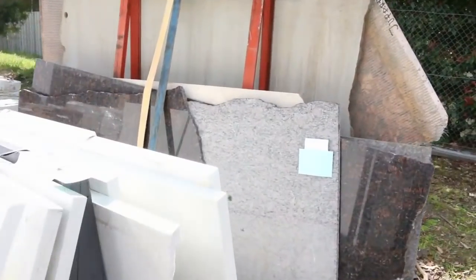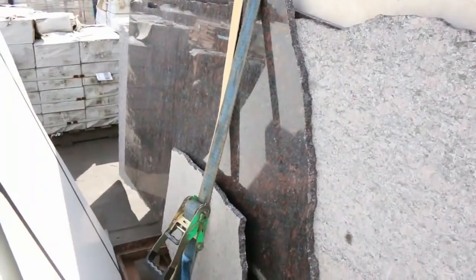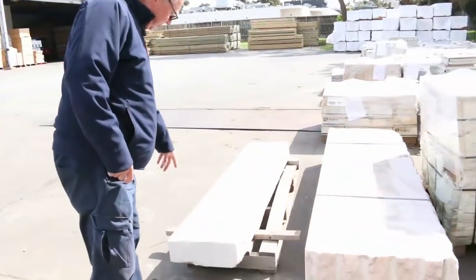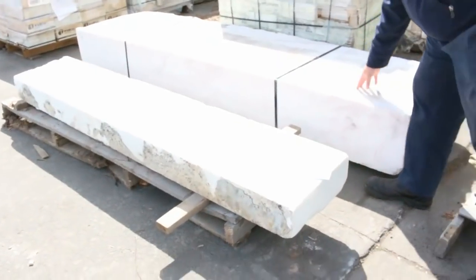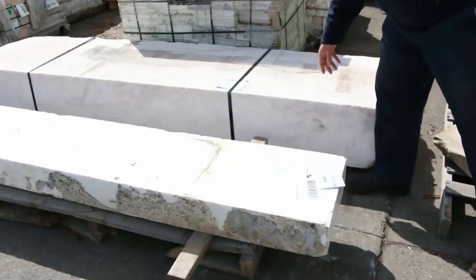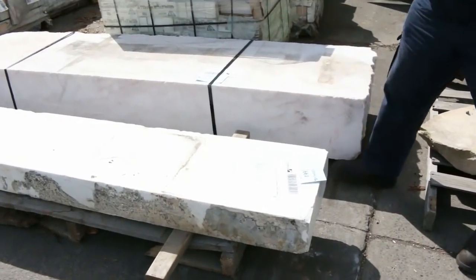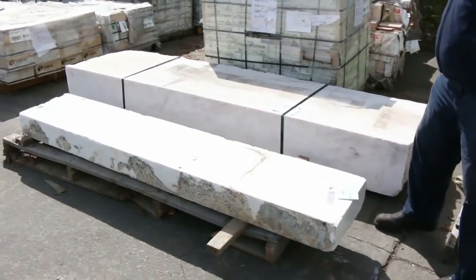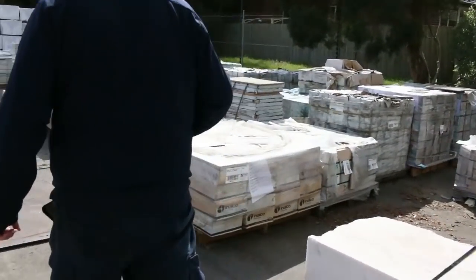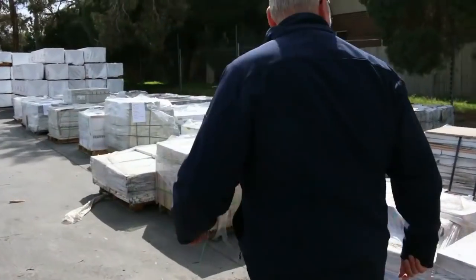There's quite a few decent looking pieces — you can make benchtops or vanities out of them. Have a look at lots 199 and 198, the size of those things. That one in particular is 2770 by 700, 320 mil thick — that is one massive piece of stone. Stone clearance tomorrow, so make sure you're in for that one.